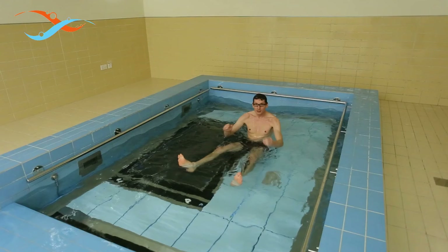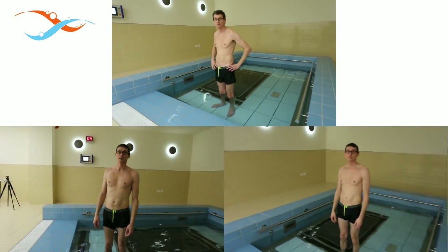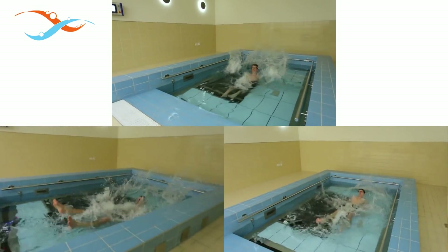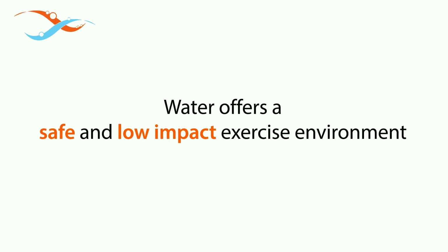So what did we just prove? Well, that you can fall flat in only 30 centimetres of water and still be fine. And this makes water perfect for all kinds of rehabilitation exercises. We actually just proved to you that water indeed offers a safe and low-impact exercise environment.